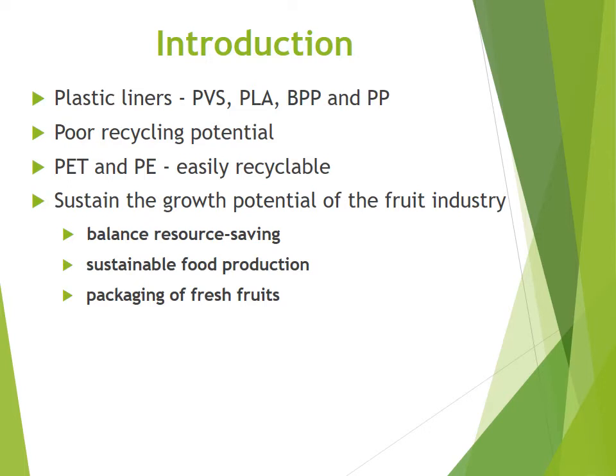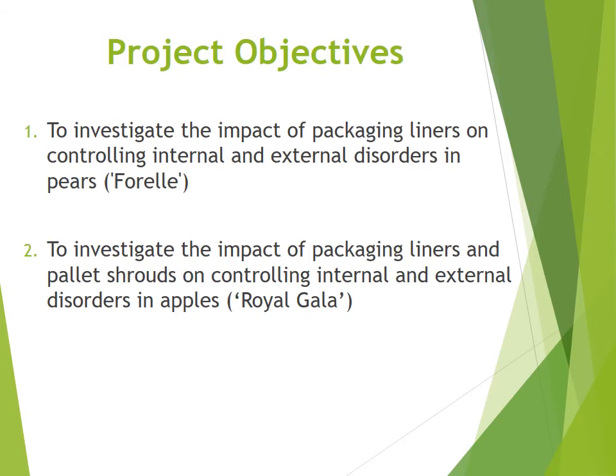Therefore, to sustain the growth potential of the fruit industry, there is a need to balance resource saving, sustainable food production, and the packaging of fresh fruit. The project has two objectives. In the first objective, we want to investigate the impact of packaging liners on the quality of Royal pears. In the second objective, we want to look at the impact of packaging liners as well as pallet shrouds on the quality of Royal Gala apples.